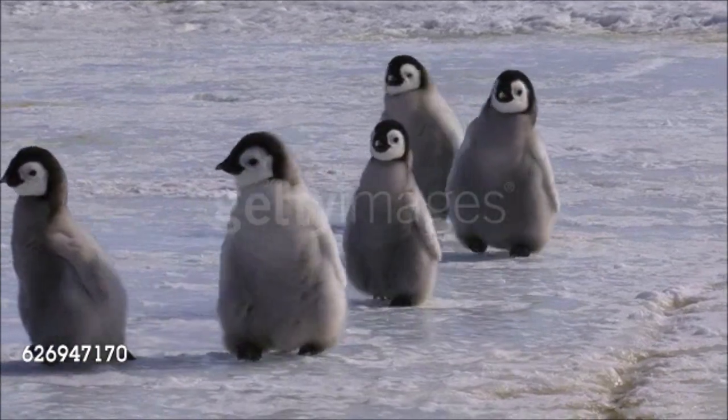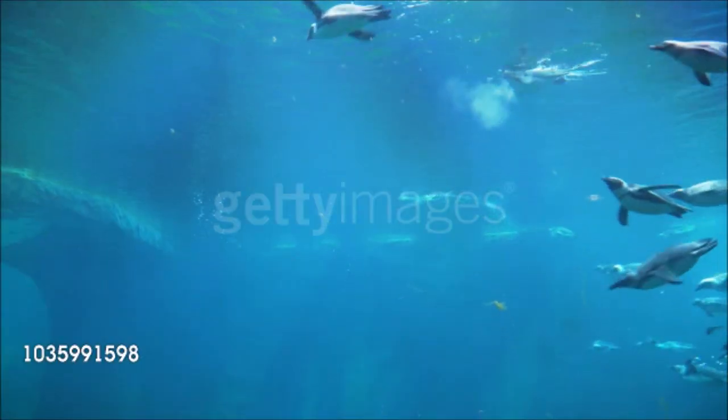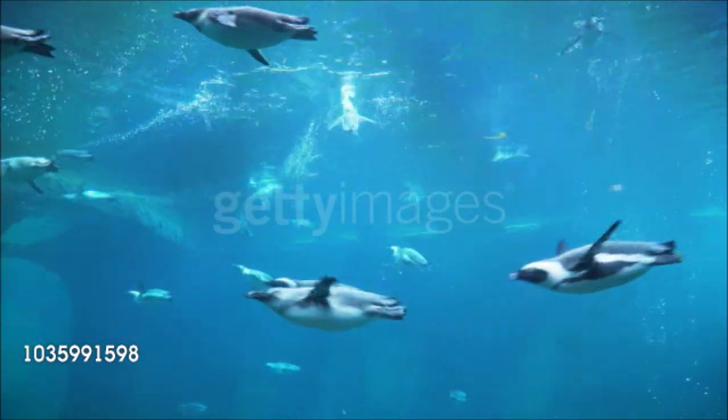These distinctive flightless seabirds are adapted for swimming and surviving life in extreme cold. Penguins spend most of their lives in water, propelling themselves with flipper-like wings in pursuit of fish, krill, and squid.